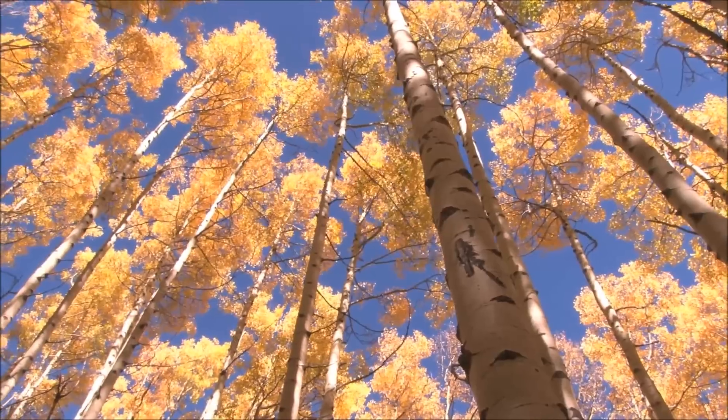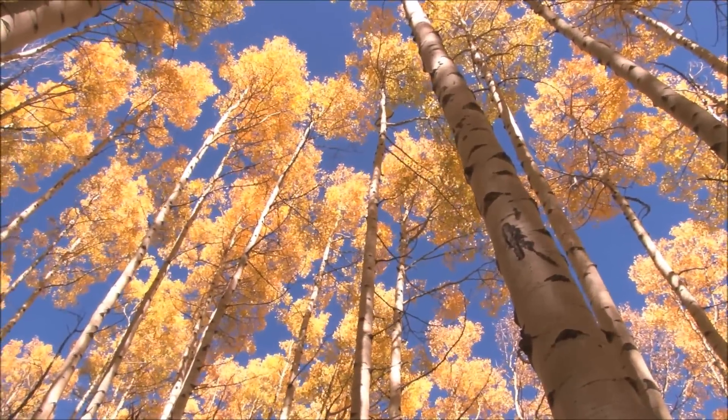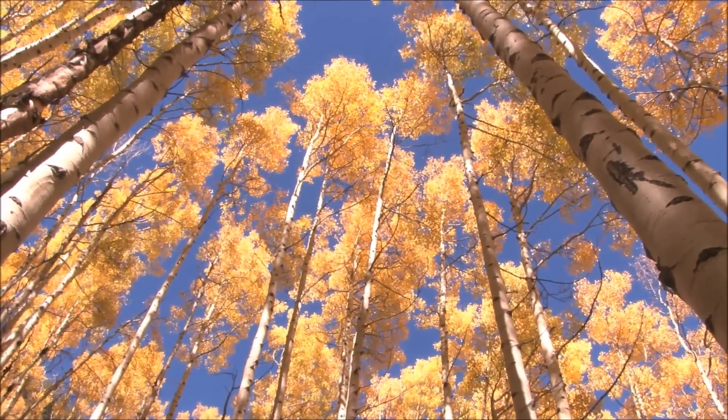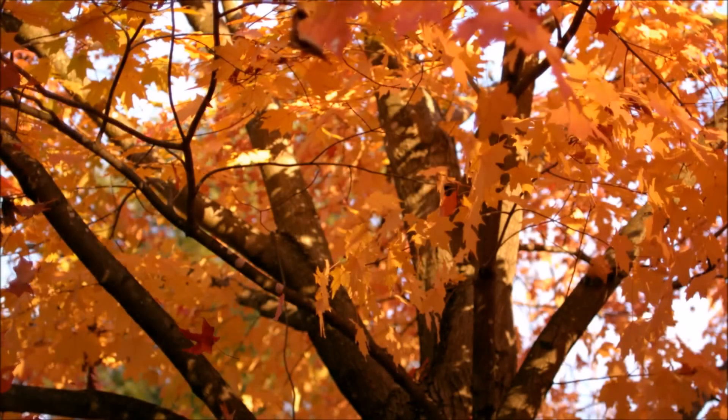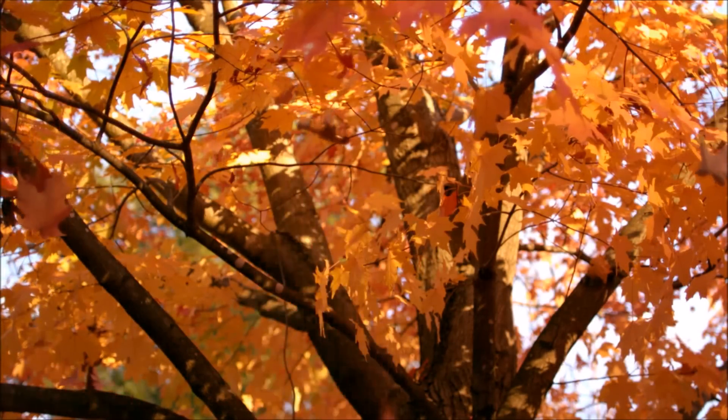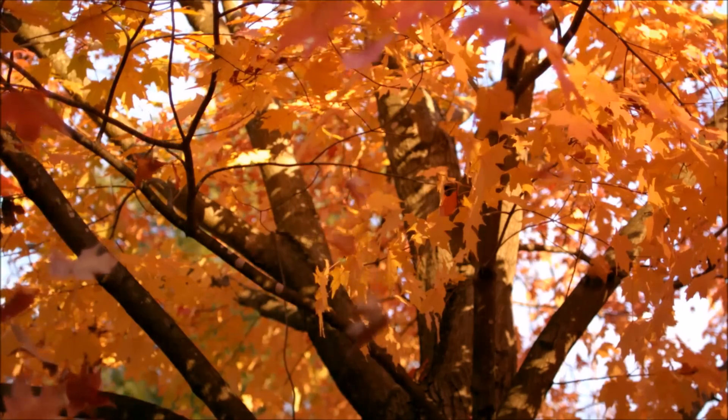Different types of trees may have different chemicals in their leaves, which is why leaves from different trees may turn different colors in the autumn. Once the leaves have dried up, they begin to drop off, and soon the branches of the trees are bare.